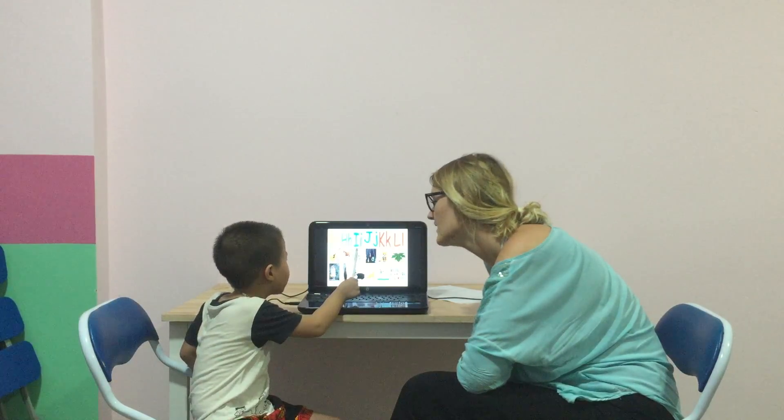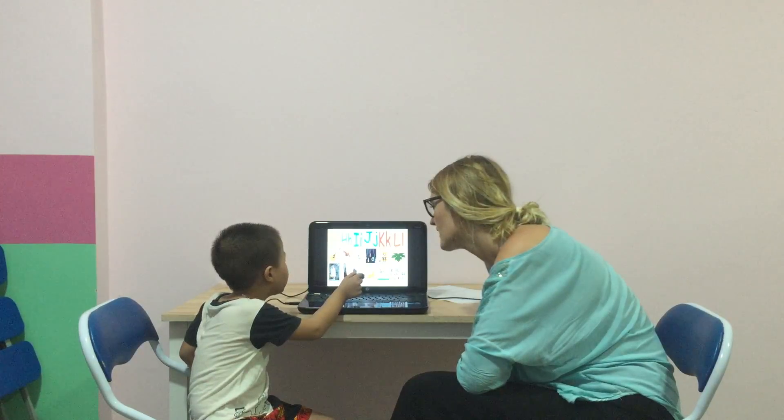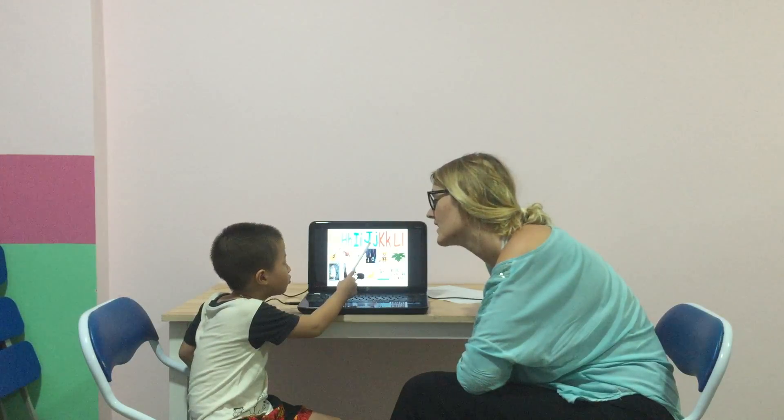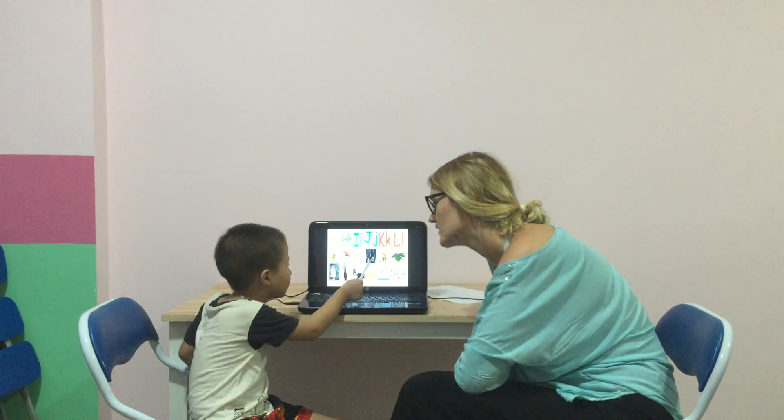Letter E. I. Letter... I is for... I. J. I. What's up? J. J is for... Jewel.